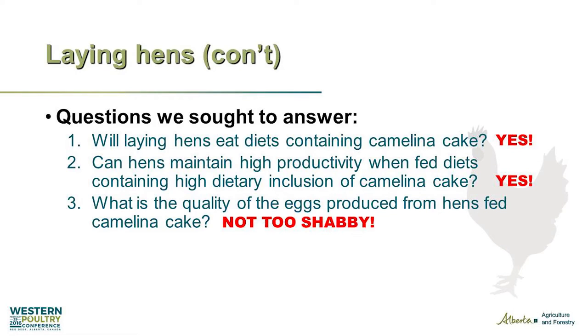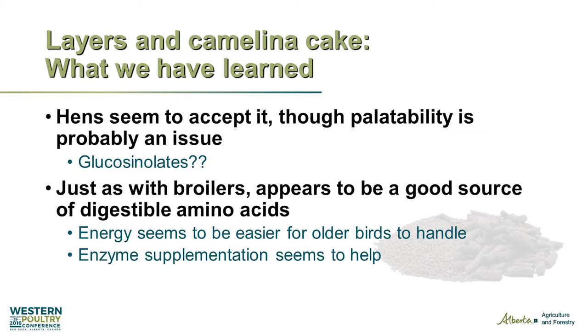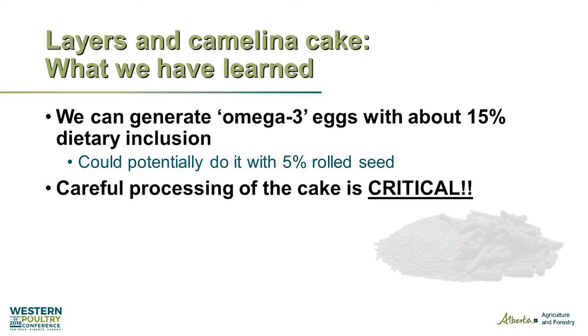So what is the quality of the eggs from these hens? It's pretty good — good shell quality, fatty acids shifting the right way. Palatability might be an issue, possibly related to glucosinolates, but otherwise it's a very good feedstuff with a lot of potential. And if the cake can enrich eggs at 15% dietary inclusion, you could probably achieve the same thing with 5% full-fat seed — that's one of the projects we want to take on.